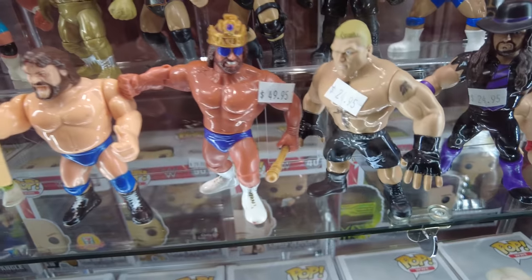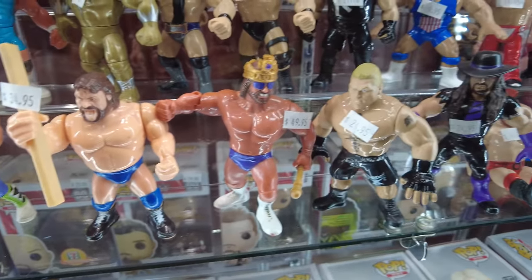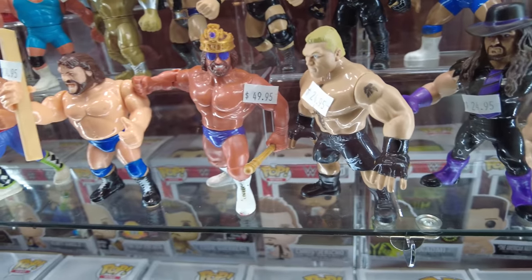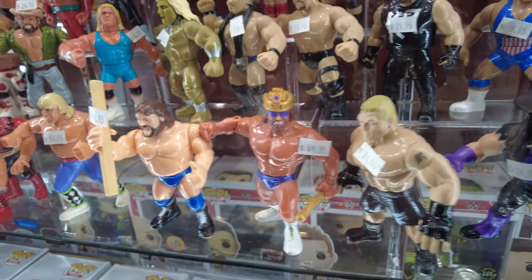The Macho King with the Crown and the Scepter. Son of a bitch. Might have to get that. Might have to grab that Macho King with the Scepter and the Crown. Holy crap.